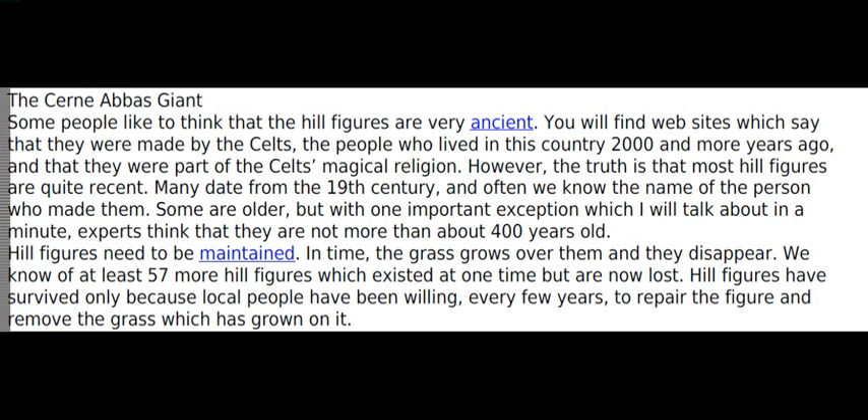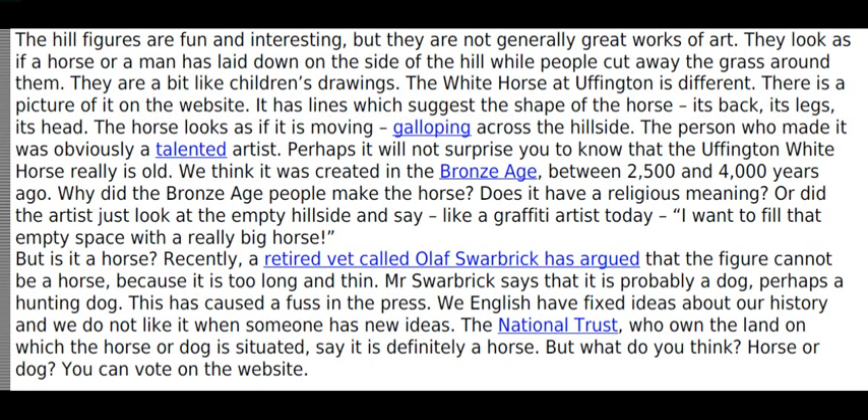Hill figures have survived only because local people have been willing, every few years, to repair the figure and remove the grass which has grown on it. The hill figures are fun and interesting, but they are not generally great works of art. They look as if a horse or a man has laid down on the side of the hill while people cut away the grass around them. They are a bit like children's drawings.